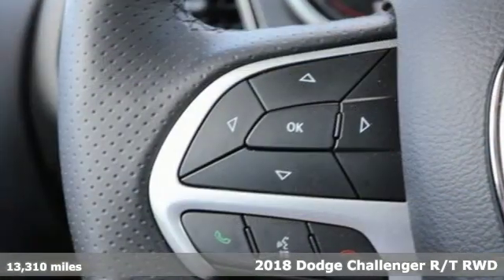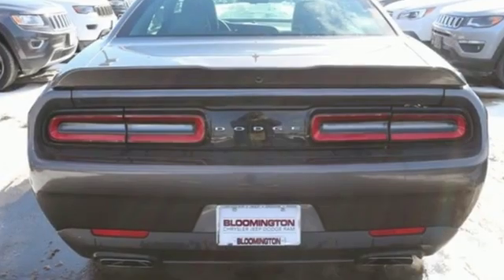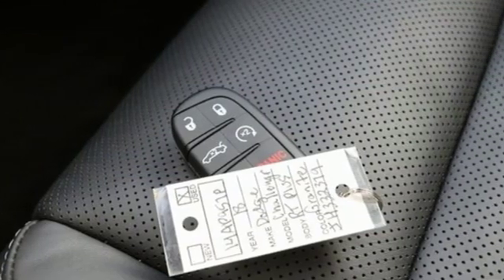It comes with all the amenities you need: Bluetooth wireless audio streaming, power heated mirrors, dual zone climate control, configurable instrument gauges, Apple CarPlay, Android Auto.